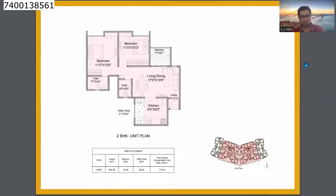This is the unit plan for the 2BHK. It has a 718 sq ft carpet area. The price of the 2BHK starts at 73 lakhs. It's a very good design — no wasted space in the flat — and there is a large balcony.